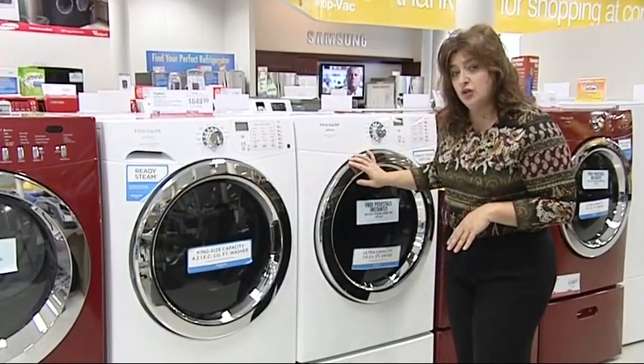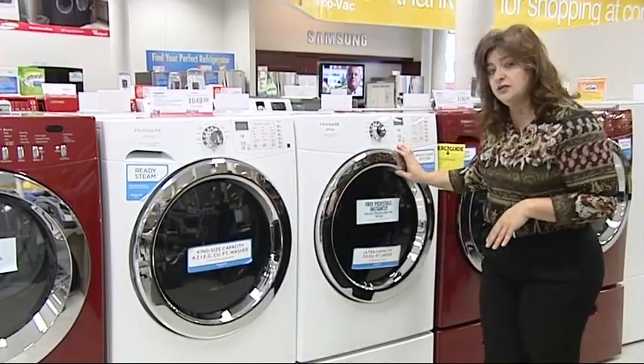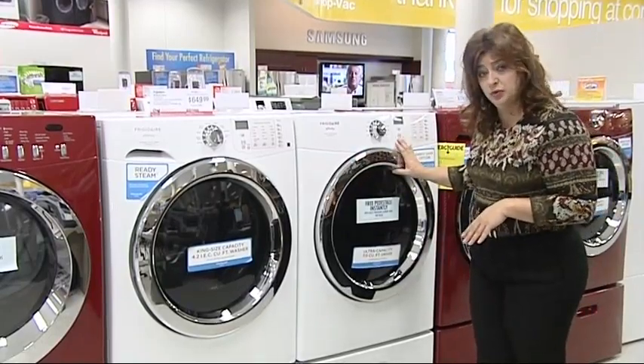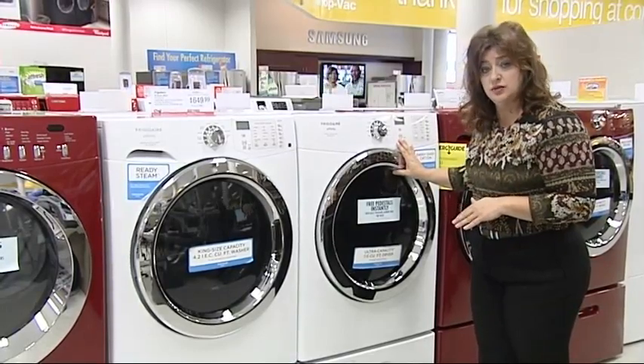When you get to the dryer, it's a 7 cubic foot dryer. It also has the sanitize feature, which will help remove any kind of germs in the dryer as well as the washer. The pedestals we're using now are the CFPWD15Ws, so if you have any trouble looking for those, that's the model number you're looking for.